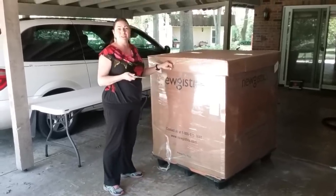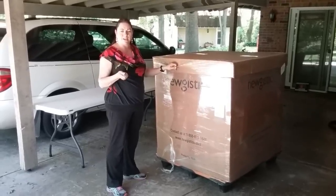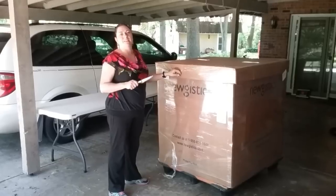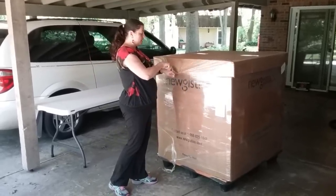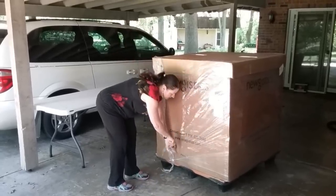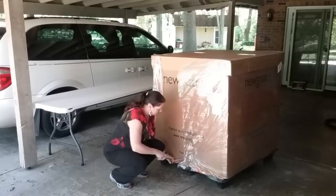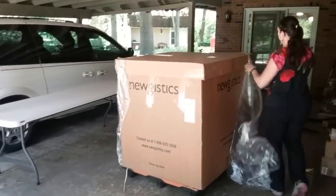I've bought brand new, I've bought unexpected returns, and I've bought scratched and dents — and I've had really, really good quality out of those. So let's see what we get out of the pallet. We'll see what's in here and I'll show you everything that's in it.